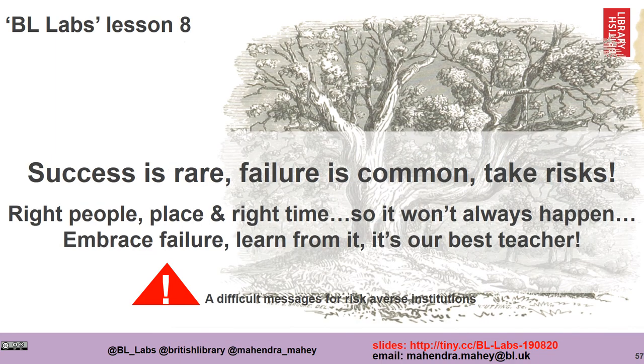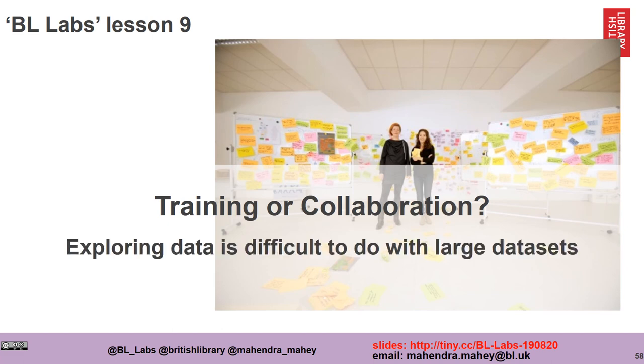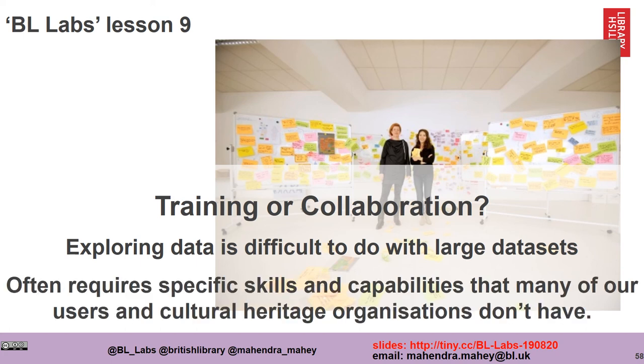There is a lot of failure in Labs — success is rare, failure is common. Success really only happens with the right people in the right place at the right time. It's important to embrace failure, develop a culture of supporting it, and learn from it — it's often our best teacher. On training or collaboration: exploring data and working with digital collections can be difficult, especially large ones. It often requires specific skills that many users and cultural heritage organisations don't have. Do we provide training, or do we provide the connection with people who have those skills?